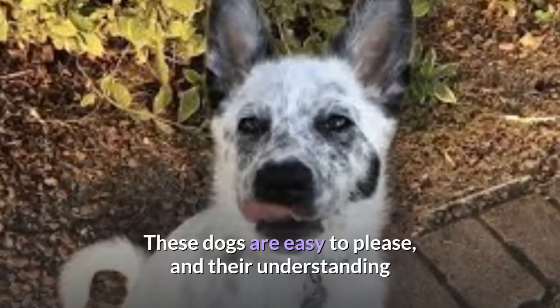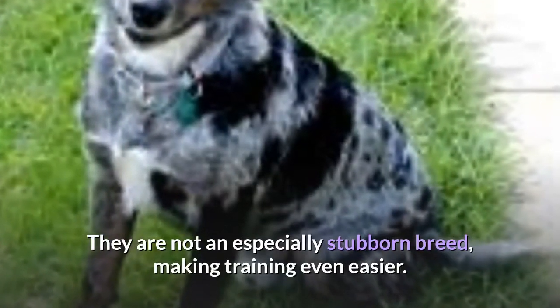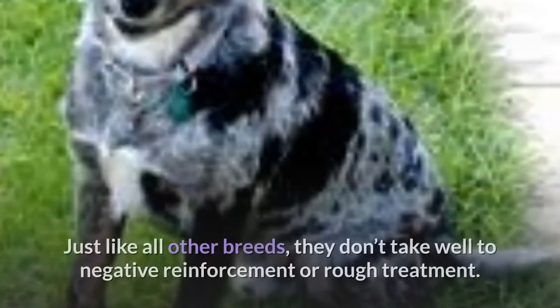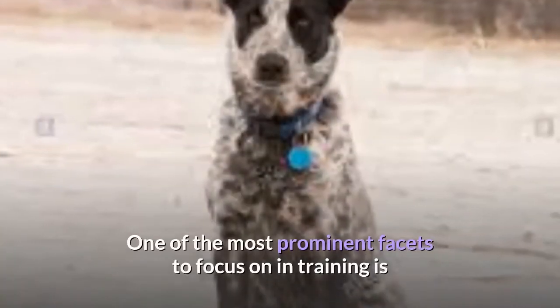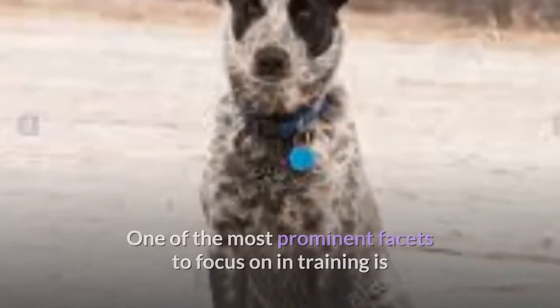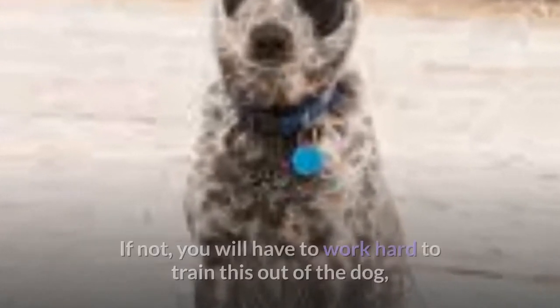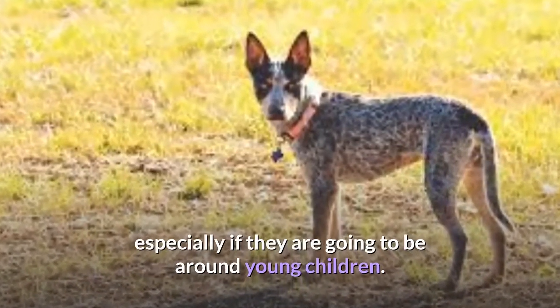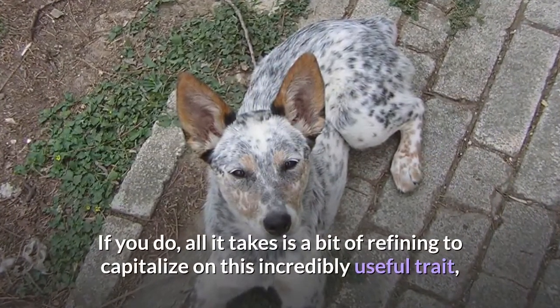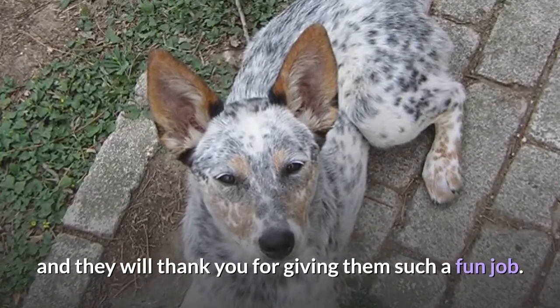Training: These dogs are easy to please, and their understanding and wits make them a quick study for learning new things. They are not an especially stubborn breed, making training even easier. Just like all other breeds, they don't take well to negative reinforcement or rough treatment. One of the most prominent facets to focus on in training is whether you would like your Texas Heeler to practice its herding tendencies. If not, you will have to work hard to train this out of the dog, especially if they are going to be around young children. If you do, all it takes is a bit of refining to capitalize on this incredibly useful trait, and they will thank you for giving them such a fun job.